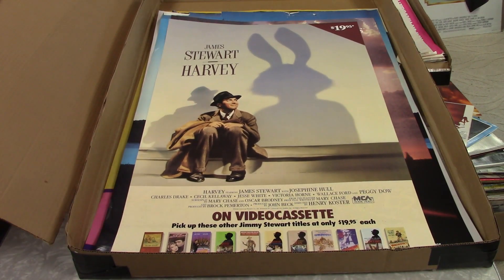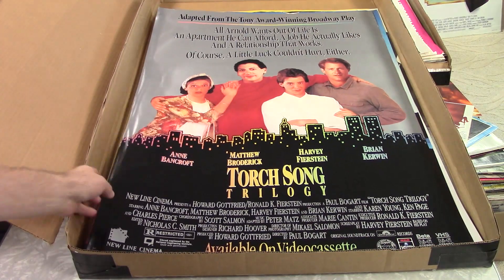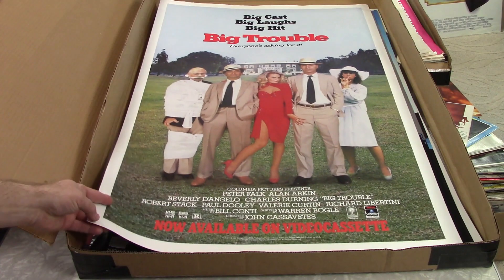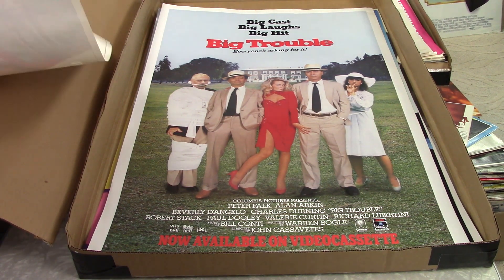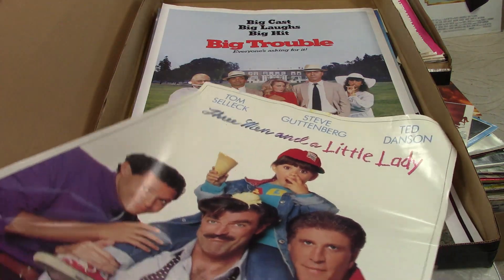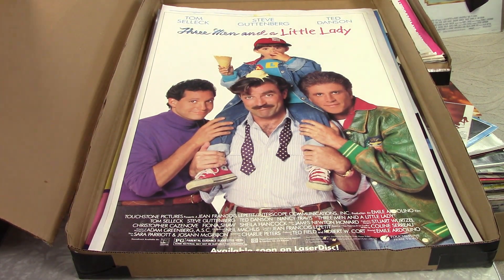James Stewart, Harvey — might have a little bit there. It's got a pretty good cast. Torch Song Trilogy — not familiar with it. This is interesting. Big Trouble — again, it's got a pretty good cast. Might have a little value. Oh, this would have been a good one — nuts. Would have been a good one. Three Men and a Little Lady. Got a lot of tape damage, and it was kind of stuck to the poster in front of it, so that one's pretty rough. Might be able to get five, ten bucks out of it. That's about it.